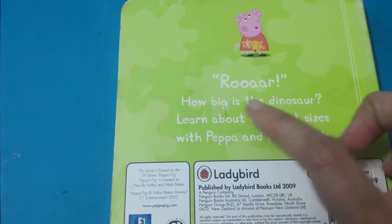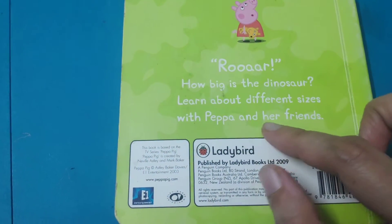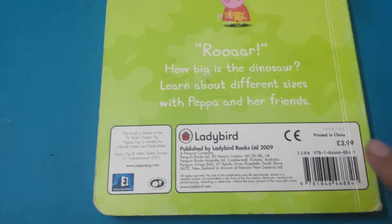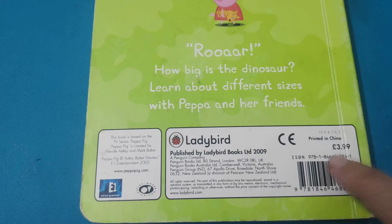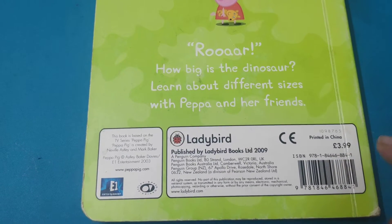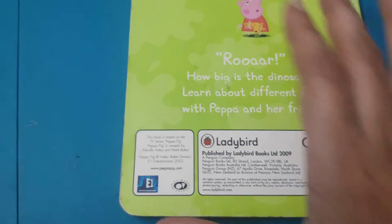It's written: Roar, How Big is the Dinosaur? Learn about different sizes with Peppa and her friends. The price of the book mentioned here is 3.99 Euro, but the INR price is not mentioned. This book is available on Amazon.